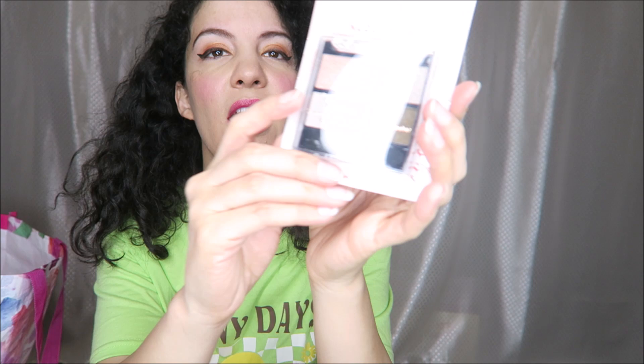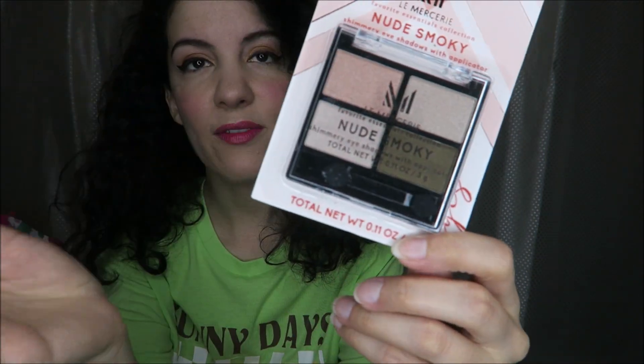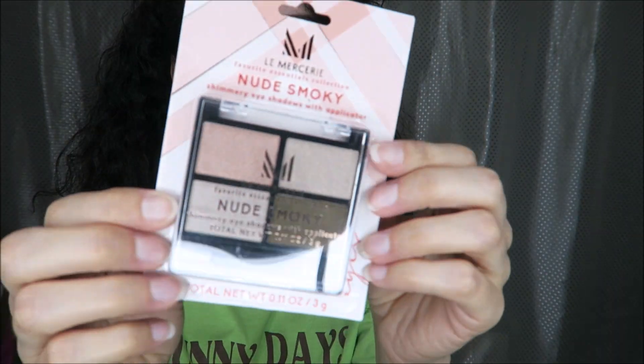And then four different makeup products. The La Mercerie — not sure how you pronounce that — Nude Smokey. I thought this was a good eyeshadow palette, maybe for travel. It has a kind of peachy shade which I like, similar to what I normally wear, and then kind of a brown and some other shimmery shades. I really liked that one.